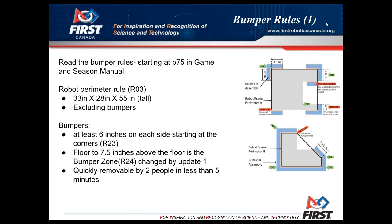The second bullet point under bumpers on the screen says the floor is seven and a half inches above the floor for the bumper zone — it was changed by update one because it was seven inches. That's one of the reasons we recommend reading the rules: you have to figure out exactly where you want to put your bumpers. There are lots of reasons why you might want them higher or lower in this game.